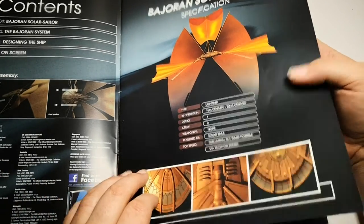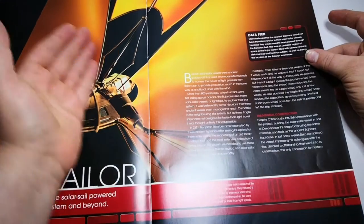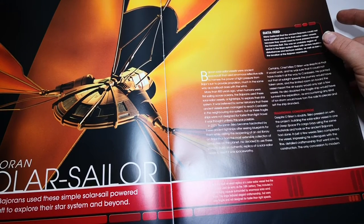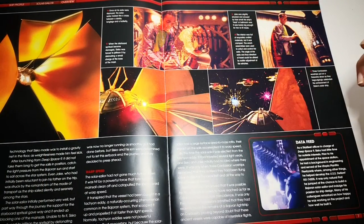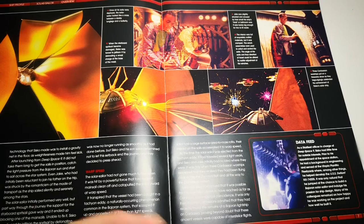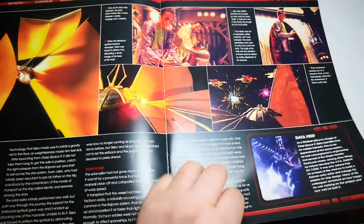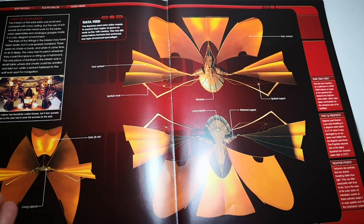The Bajoran Solar Sail has really nice CG shots. I think the sails were CGI but I'm not entirely sure. Looking through the magazine, there's a lot of in-universe information: Sisko finds the designs for the ship, decides to build it, and then fly it to Cardassia — which no one thinks he can do since it's light years away and has no warp engines. There's an accident which propels it into warp speed.